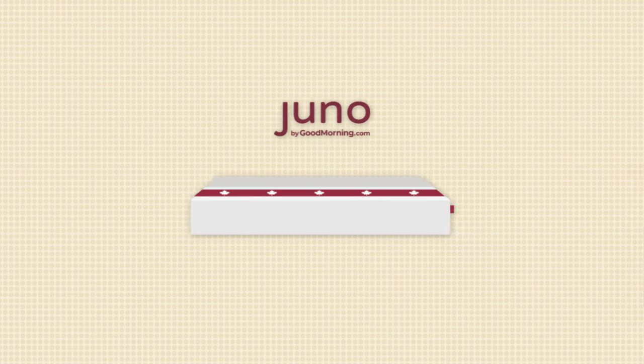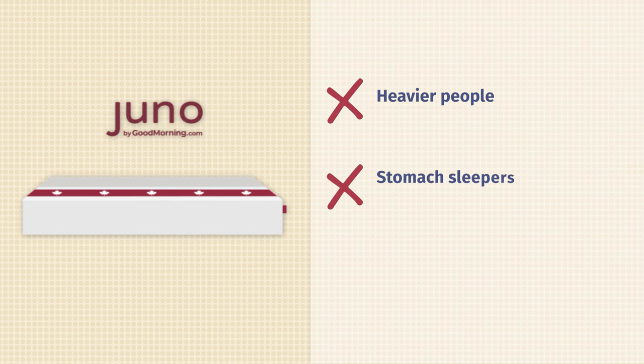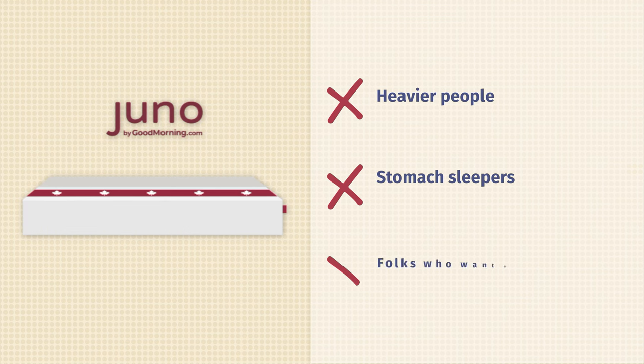Now for the cons. This bed is not a great choice for heavier people — they're going to sink through that top layer more and won't get quite the same amount of support. It's also not great for stomach sleepers, as people in this position just need more support overall. And if you're looking for a bed that feels more responsive, super springy and easy to move around on, you may want to look elsewhere.